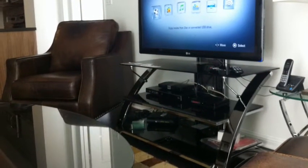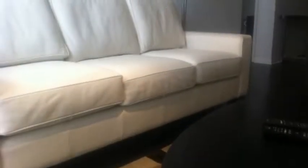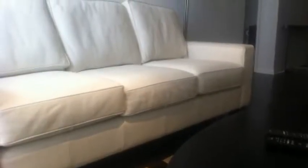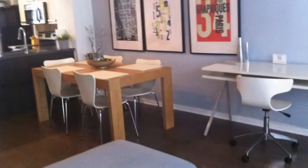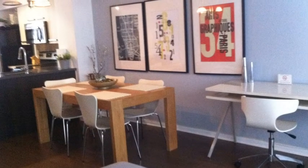Also in 2010, brand new flat screens were put in all the furnished units, along with new leather furnishings, new leather sofas and chairs, and stylish dining areas.